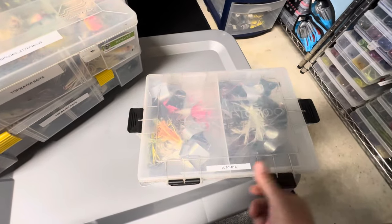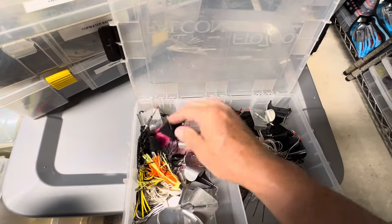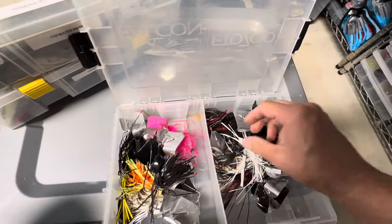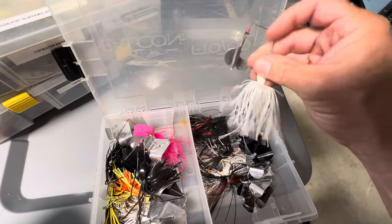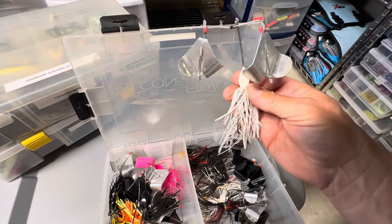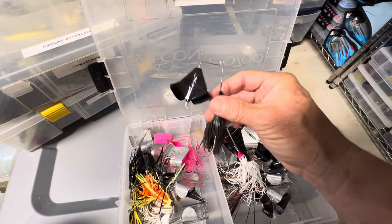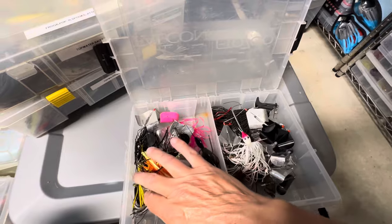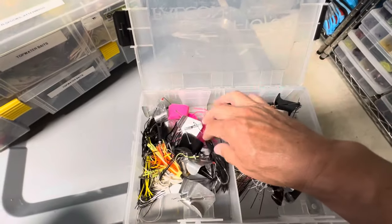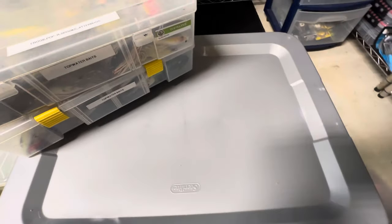This box here is my buzzbait box — some various kinds, single buzzers, some with black blades, some with pink, which can be surprisingly effective in the right situation. I prefer this type of buzzbait, like the Strike King double buzzer. I can remember back in the day throwing the Blue Fox double buzzer and I always seemed to do better with a double buzzer. If I'm fishing at night I may try one of the single blade ones, but I haven't thrown a single bladed one in quite a while.